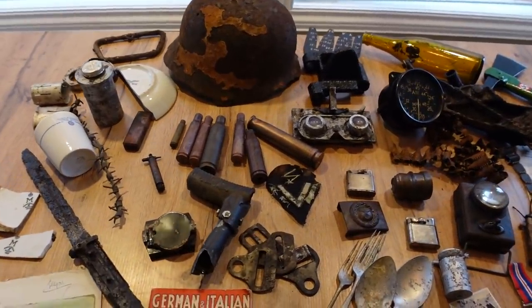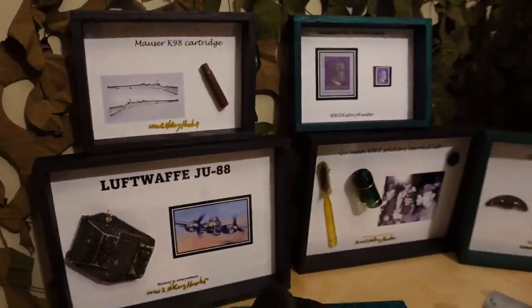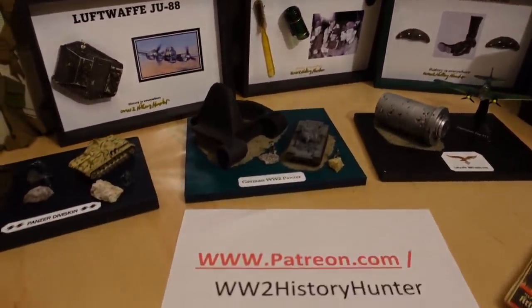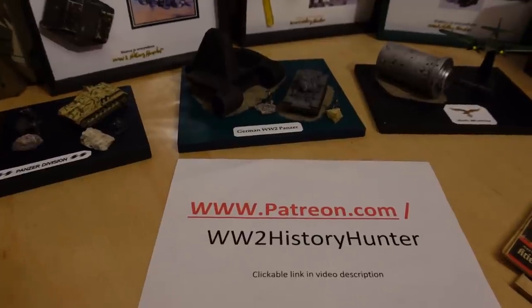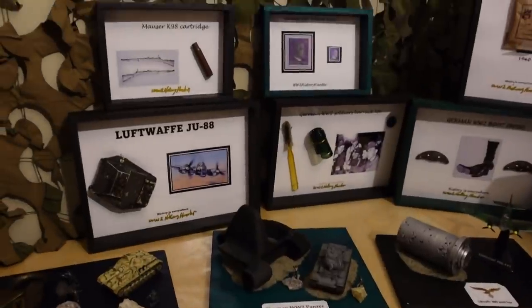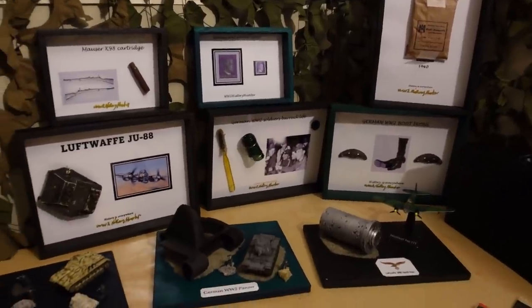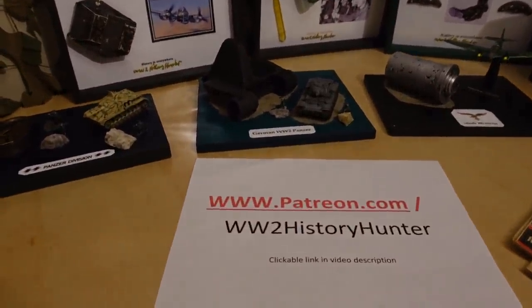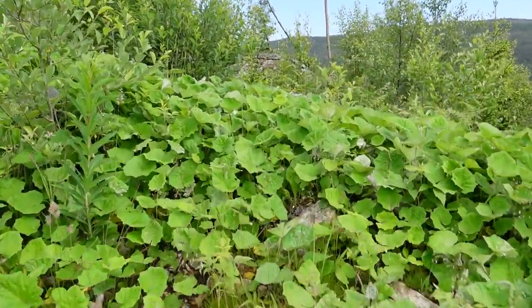Did you know you can become a World War 2 History Hunter team member? Artifacts here could be passed on to you in this manner, creating beautiful World War 2 dioramas and displays - you can be the future keeper of something very special. Check out the link in the video description to become a patron team member with perks including for-your-eyes-only videos, travel vlogs, and restoration projects. Now let's continue our little adventure.